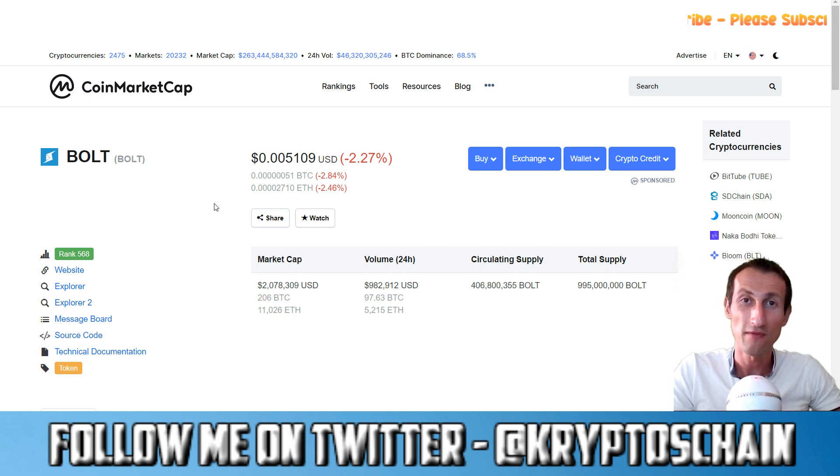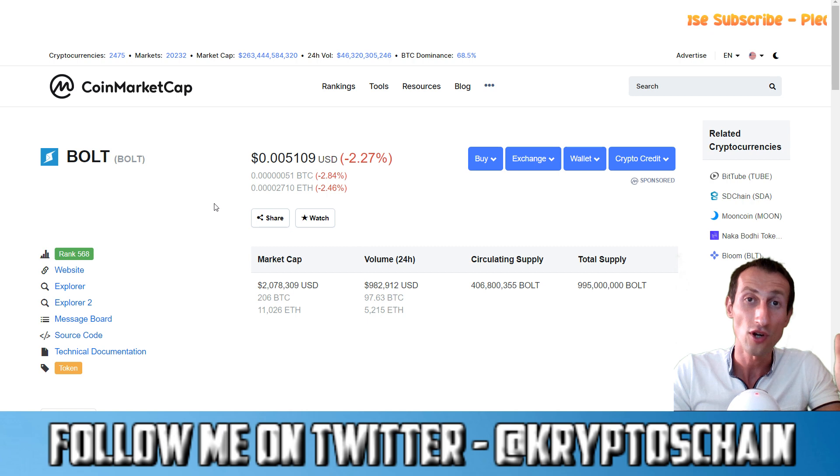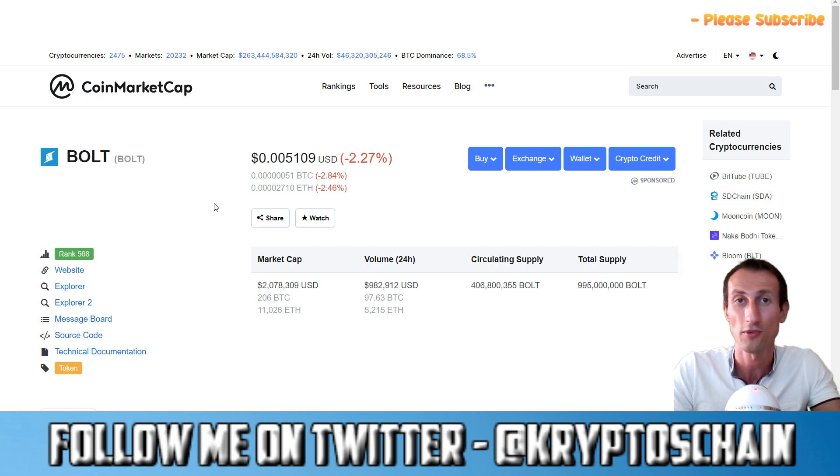Hello, welcome to Simple Cryptocurrency Reviews presented by your host CryptosChain. In today's review video we're going to be looking at a project called Bolt. This is not a sponsored video in any way, shape or form. I'm going to be doing a giveaway out of my own Bolt tokens and announcing the requirements in this video. We're going to review it as if we're a brand new investor who wanted to see if it's a legit project with a potential future.